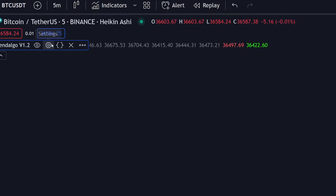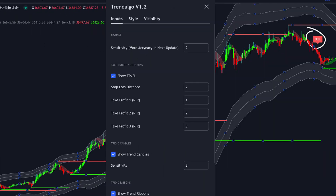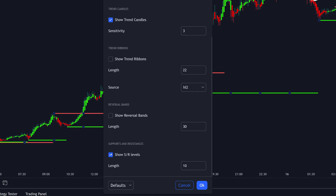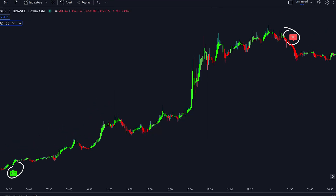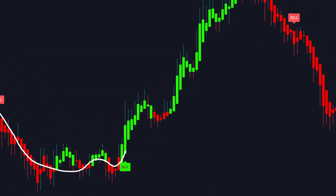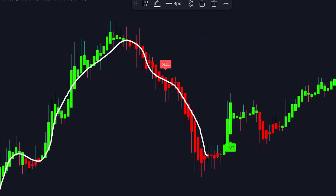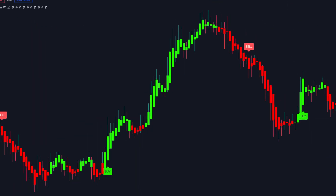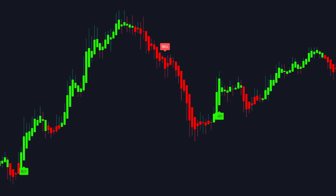Click on the settings icon and update the following settings: keep the sensitivity as set by default; turn off take profit and stop loss levels; keep show trend candles enabled; turn trend ribbons off; turn reversal bands off; and turn off support and resistance levels. Once that is applied, your chart will look like this. Trend Algo identifies trend continuation points and plots buy and sell signals where it anticipates a trend reversal. As you can see here, it is super accurate in doing so.